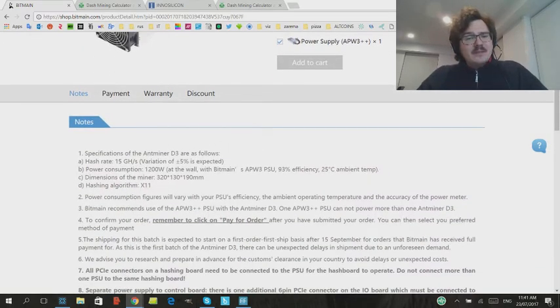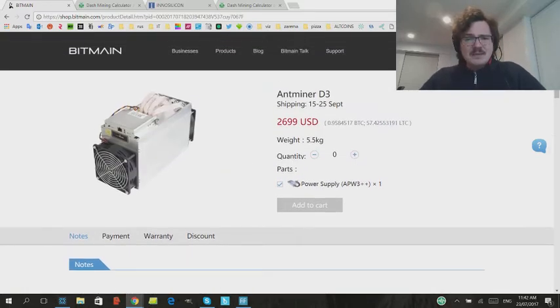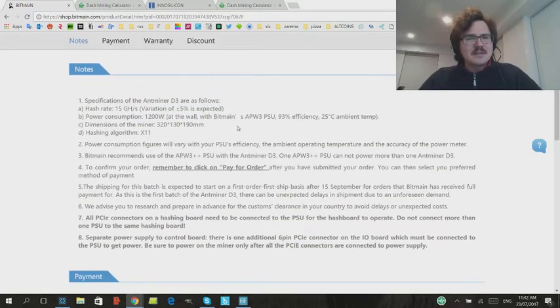15 gigahash — holy God, that is crazy. Not only does that sink cloud mining, but that also basically makes all the other miners — the Baikal miners and all these things — basically not worth very much. Baikal miner just came out with a 2 gigahash miner for $8,000. Some poor people ended up buying those, and that really sucks for them. But this one is only $2,700 — $2,900 plus customs duties depending on where you are.